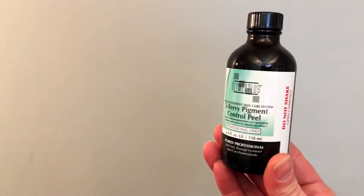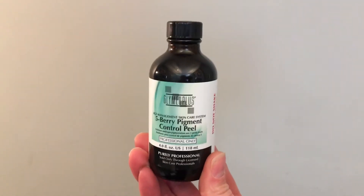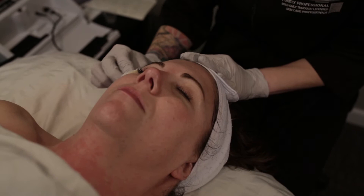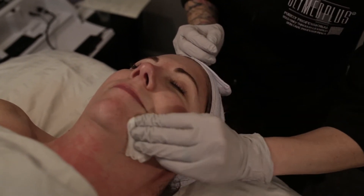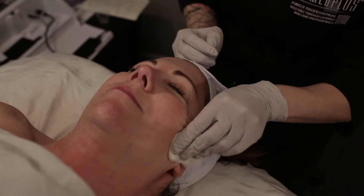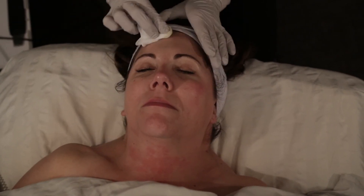After removing the Chocolate Power Skin Rescue Peel, I went ahead and applied one layer of the Five Berry Pigment Control Peel, isolating the application just to the areas where she is heavily pigmented, which is on the sides of her face mostly. She did really great last week with the lactic 30, so I expect the lactic 50 chocolate peel to go along just the same. Stay tuned to see what we whip up for week number three — thanks so much, guys!